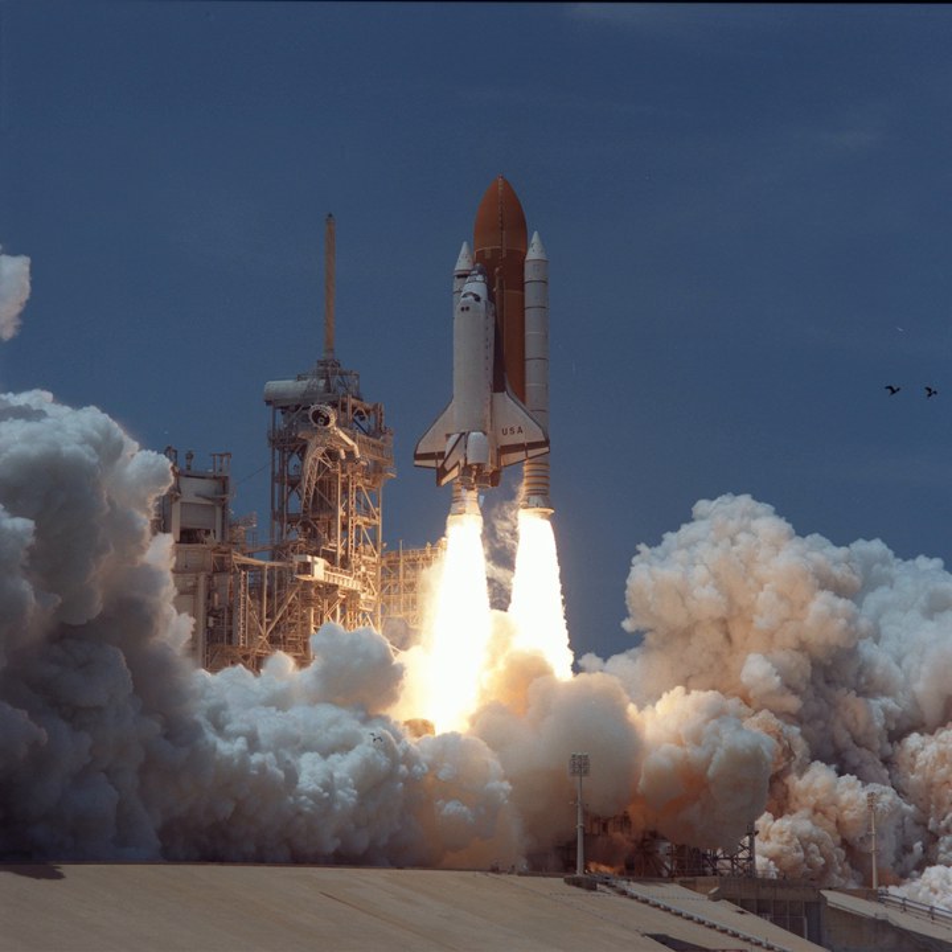The primary payload on STS-83 was the Microgravity Science Laboratory. MSL was a collection of microgravity experiments housed inside a European Spacelab Long Module. It built on the cooperative and scientific foundation of the International Microgravity Laboratory missions IML-1 on STS-42 and IML-2 on STS-65, the United States Microgravity Laboratory missions USML-1 on STS-50 and USML-2 on STS-73, and the Japanese Spacelab mission, Spacelab J on STS-47.